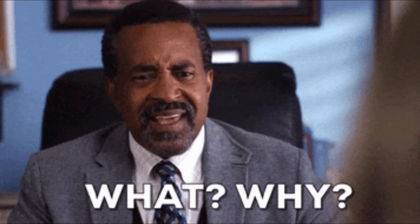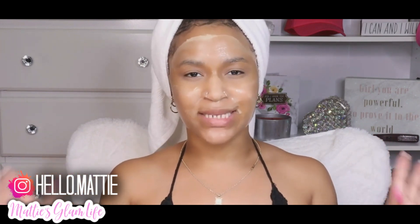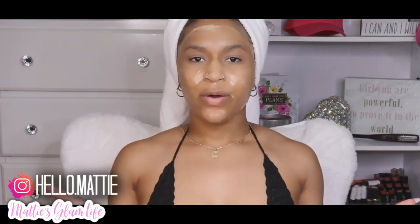Here I am with my face mask all applied. I got a little bit on my mouth and it feels a little weird — I probably shouldn't have put it on my lips because it feels like skin is peeling off. But I'm going to leave this on for about 10 to 15 minutes, wash it off, and see what it does for my skin. Before I do that, let me talk about the benefits of the products in this mixture.